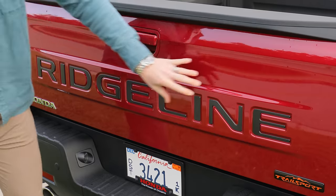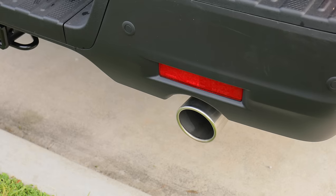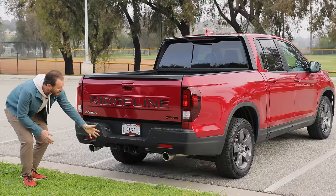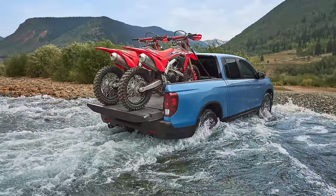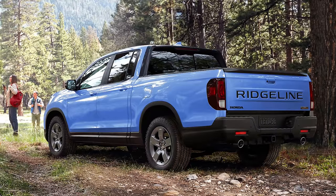New for 2024, Ridgeline is stamped across the tailgate of all models, which is pretty snazzy looking. Every Ridgeline gets dual exhaust tips and a class 3 trailer hitch to help with towing. You can also see that it has a rear independent suspension. This gets in the way of off-roading — other mid-sized trucks use a more traditional solid rear axle to help with towing and ruggedness.